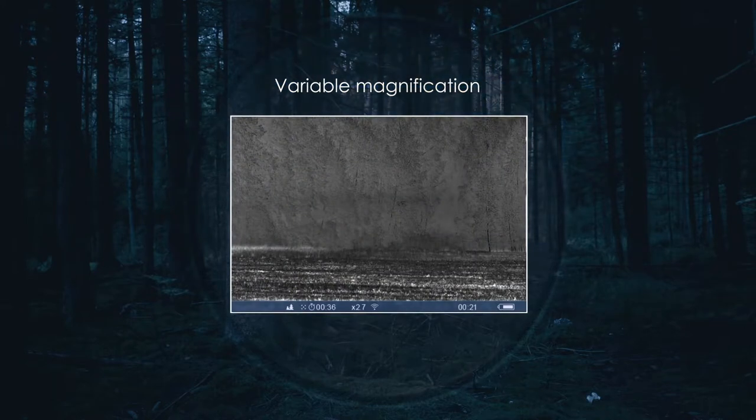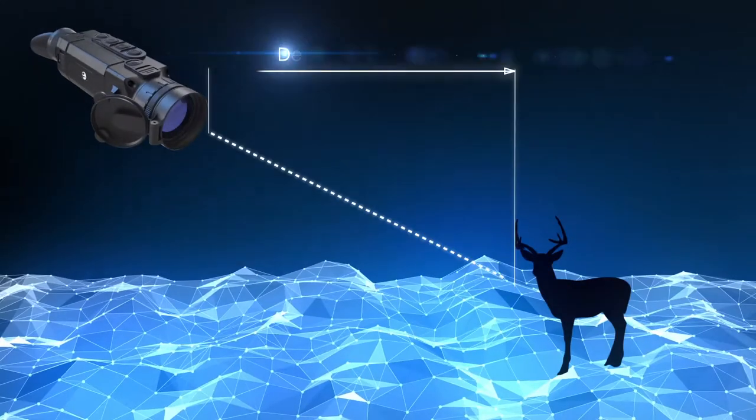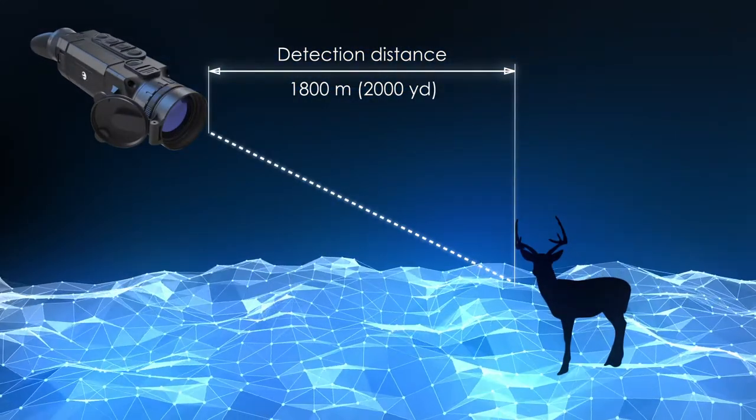Variable magnification with a picture-in-picture function for better identification of remotely located objects. The detection distance of Helion images at night reaches 1800 meters or 2000 yards.